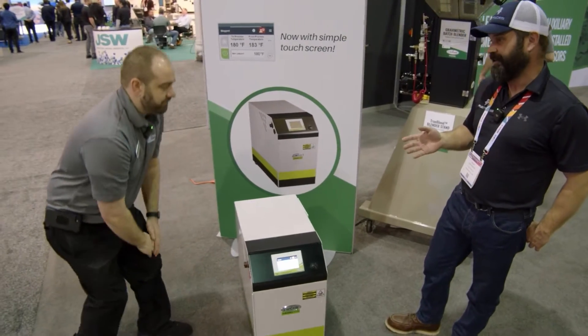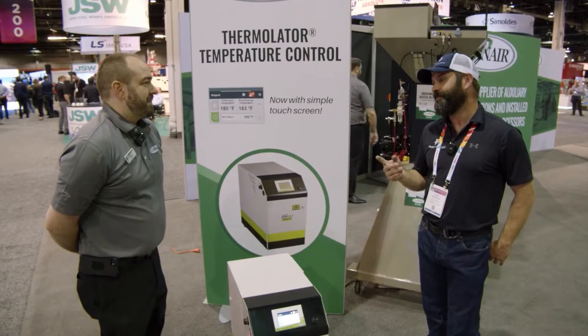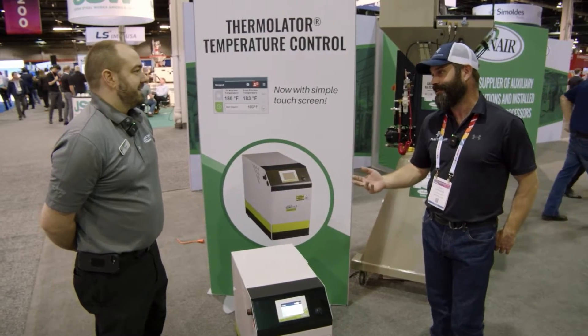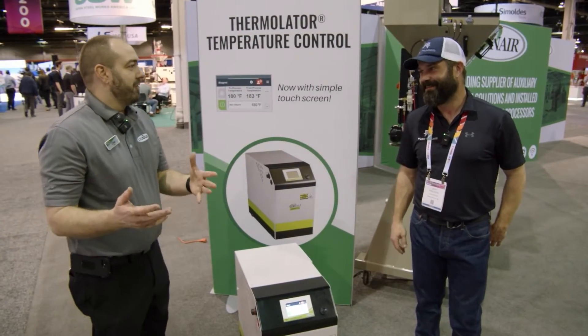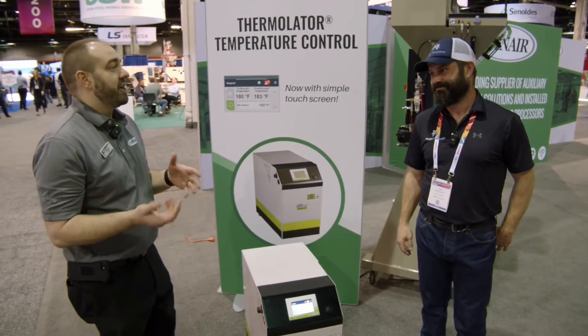Since you brought up the Kleenex example — how does it make you feel when a potential client talks about their temperature regulator and calls it a Thermalator? We love it. You're sitting here smiling to yourself, thinking 'this is how big we've gotten, how far we've spread.' It's just like everybody says 'I'm going to Google that.' When they say Thermalator, we know they recognize the value of Conair equipment.